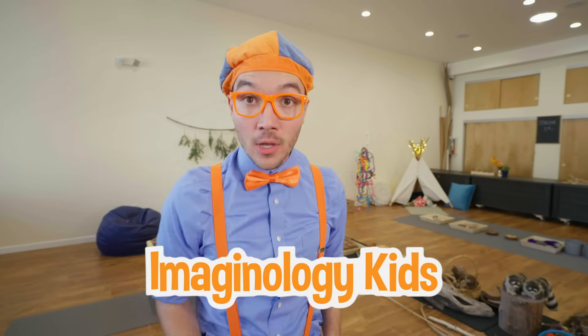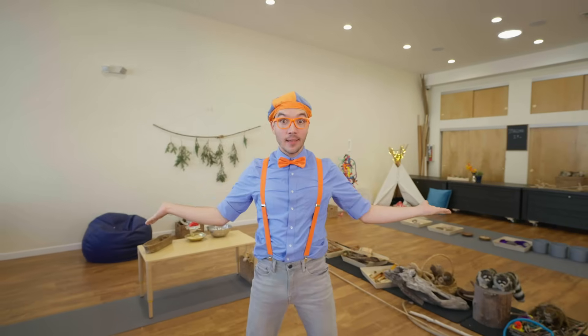I had such a great time here at Imaginology Kids with you! We had so much fun playing and learning all about science! Well, that's the end of this video. But if you want to watch more of my videos, all you have to do is search for my name. Will you spell my name with me? Here we go — B-L-I-P-P-I! Good job! I'll see you soon — buh-bye!